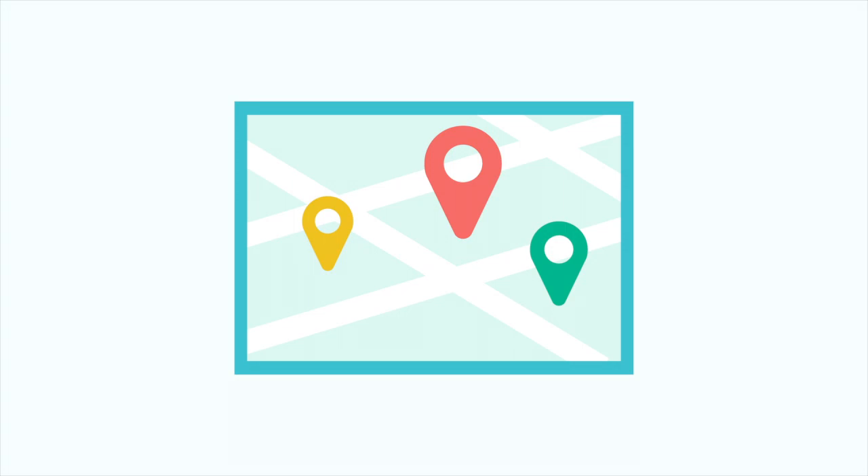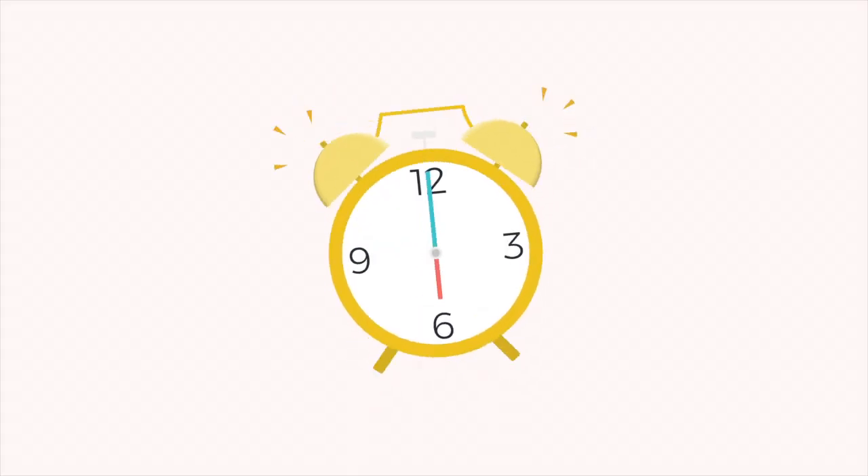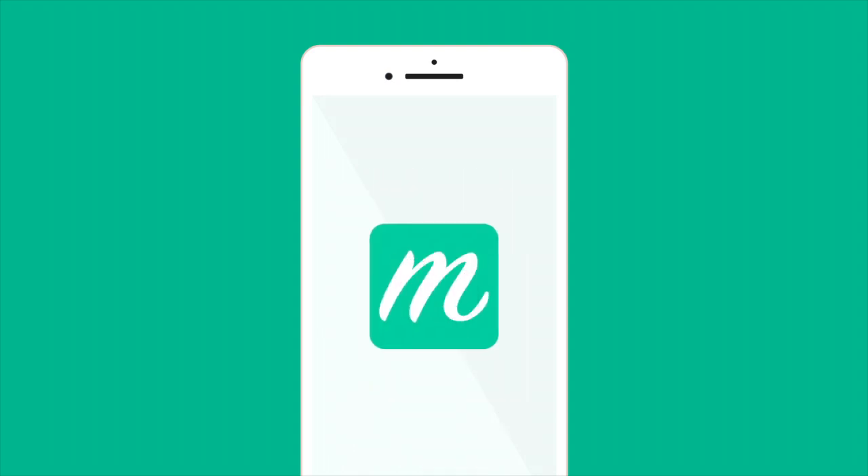What if you could work your direct sales business from anywhere? Whether you're making a cup of coffee, waiting to pick up your kids from soccer practice, or just getting out of bed. Enter Maven. Maven is a mobile app that empowers you to do exactly that.